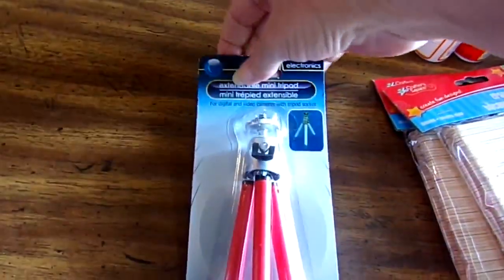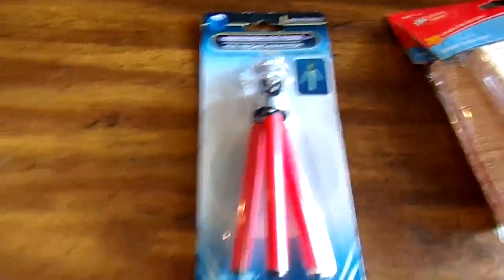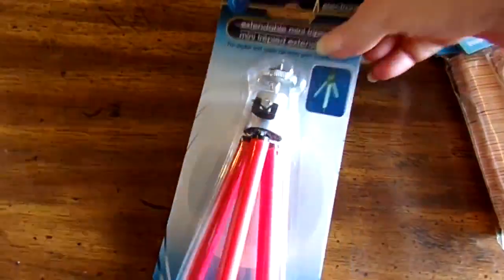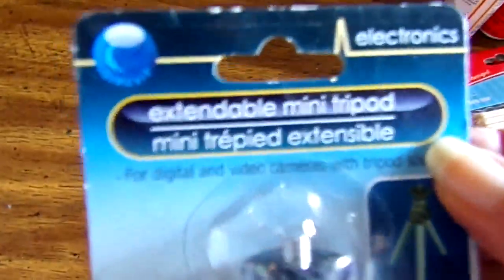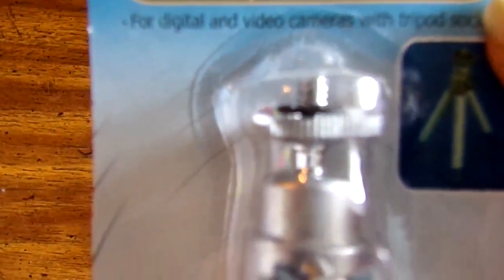Then I found this little mini tabletop tripod. I thought maybe it might make it a little easier for making these videos if the thing's on the table and I can set it in front of me instead of having a stand and working around it.